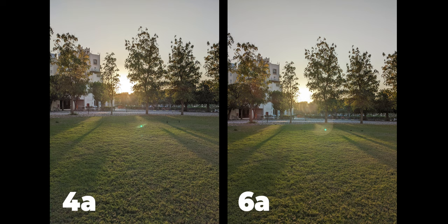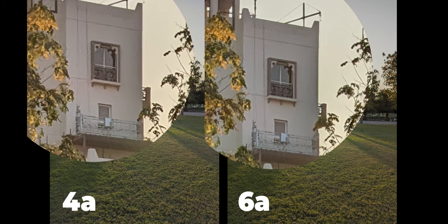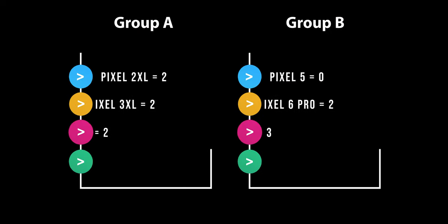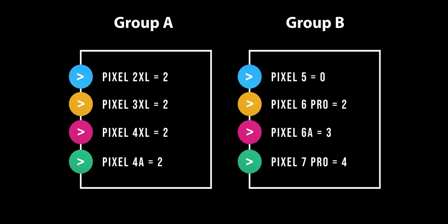Now let's compare the winners of Group A and Group B: the Pixel 4a and the 6a. The 4a once more has the least amount of flares, but in the shadows the 6a showed more details, so I'm calling it a draw — two points to each phone. Looking at the morning results: the Pixel 5 is the only phone without points yet; the 7 Pro is the winner with four points; the 6a comes second with three points; the rest have two points each.